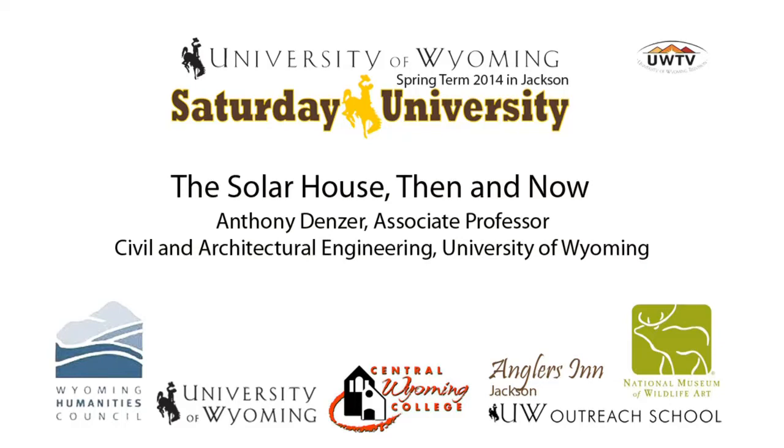Good morning, and welcome to our third presentation this morning. Let me introduce our last speaker. Professor Tony Denzer is an architectural historian, and he's in the Department of Civil and Architectural Engineering.